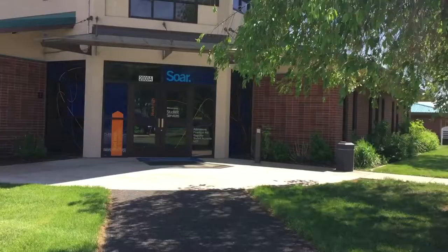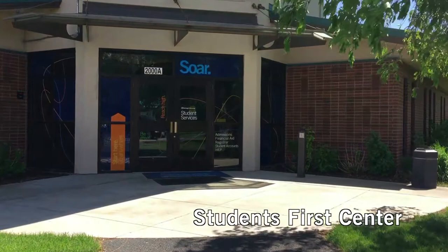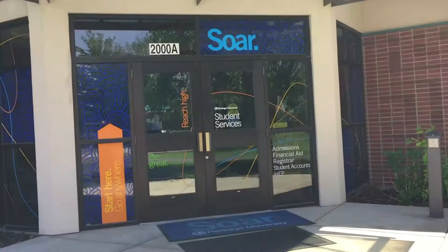Hi, I am Estefany. Welcome to our video tour of the Heritage University campus in Toppenish, Washington. I am one of several students who will take you around and show you the highlights of our beautiful campus. We begin our tour at the Students First Center, the place you'll come back to again and again for all the services you'll need for a successful college experience. Let's go in.